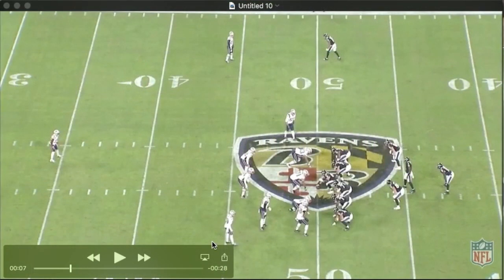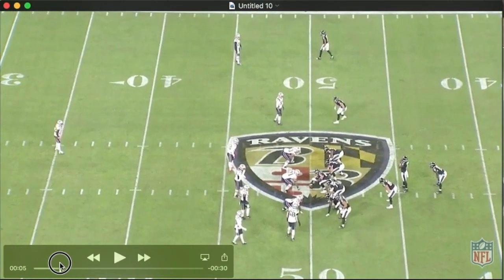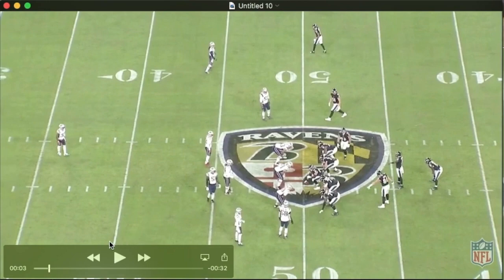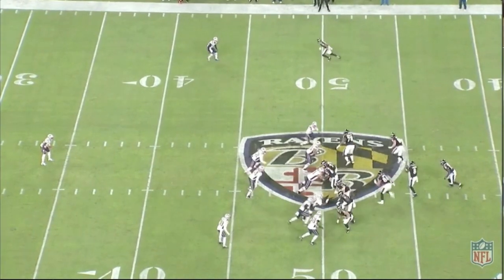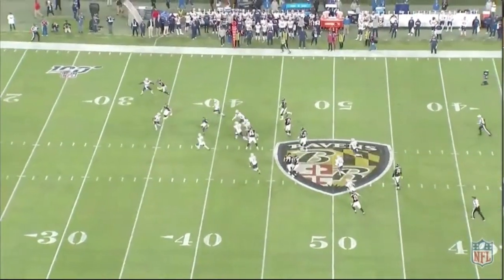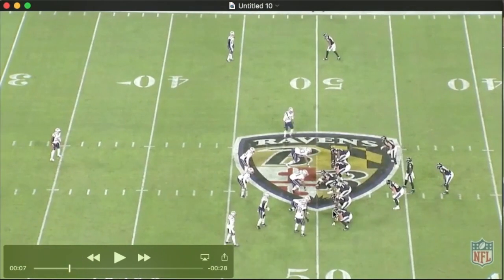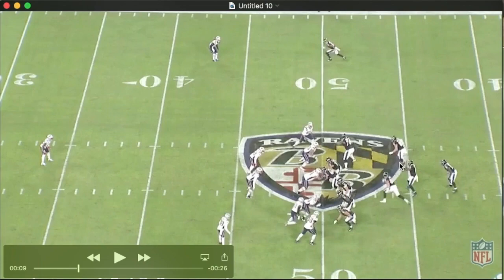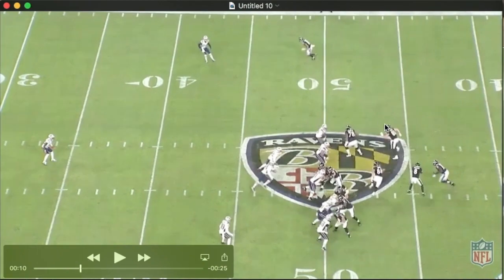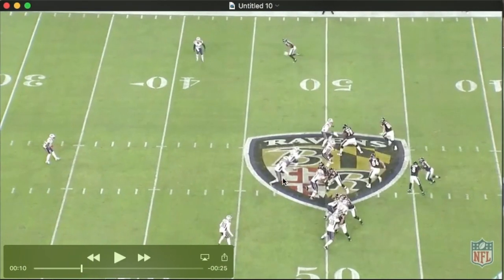The Ravens will motion into this formation late, just to add to the pause it gives a defense. You can see Boylan and Lamar instructing Ricard opposite, and then a late shift from Hayden. The main thing I want to point out — in this clip and in others — is that the Ravens almost exclusively release away from the strong side. We'll call Ricard a tight end here.